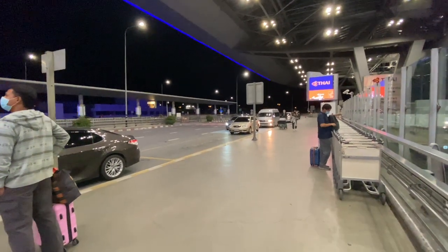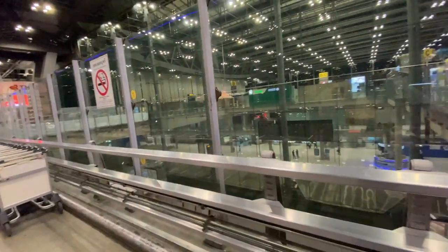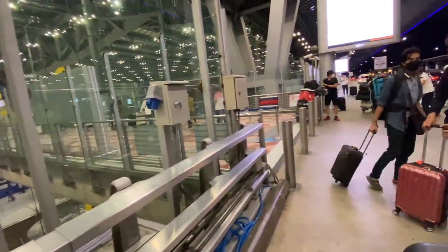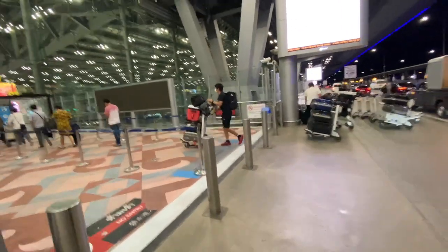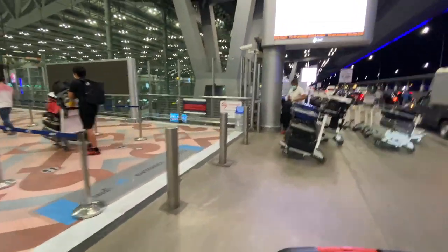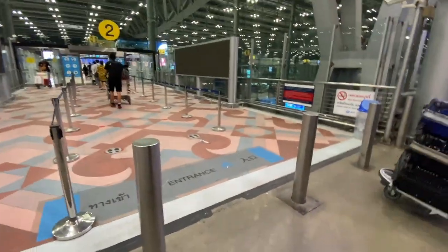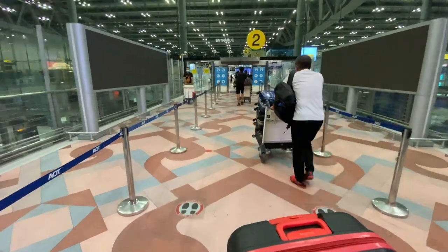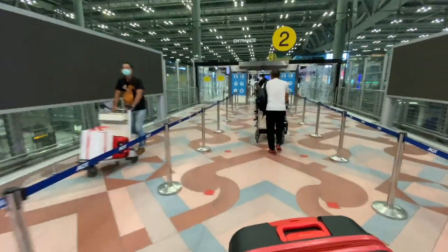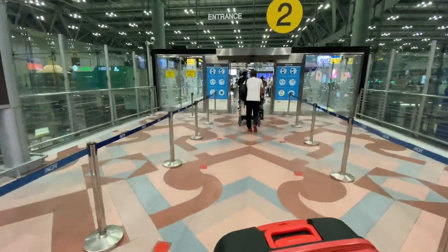I just got dropped off at the curb here at the airport, which is so much less crowded than what I'm used to. I guess that's not surprising. I wasn't even going to film the airport because they're uninteresting and it's been done to death. But I thought if there are any unusual circumstances, I do want to catch it on video — that is after all the purpose of the video. Off we go into Suvarnabhumi airport.